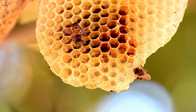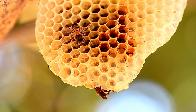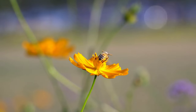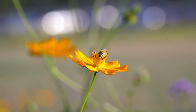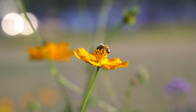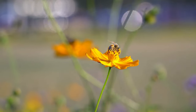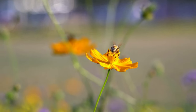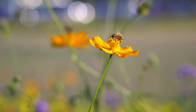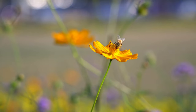Female worker bees and queens have a stinger, which they use for defense. When a bee stings, it releases venom that can cause pain and, in some cases, allergic reactions. Honey bees produce wax from special glands on their abdomen. They use this wax to construct intricate hexagonal cells in the hive, known as honeycombs. These cells serve as storage for honey and pollen and as chambers for developing brood.